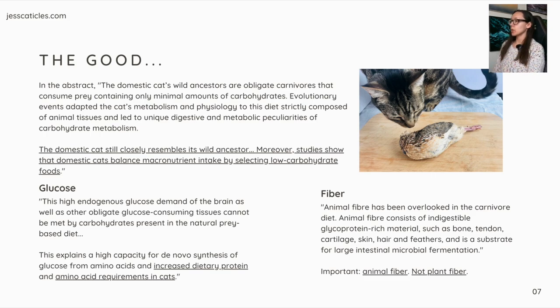Here's what the study gets right. The abstract states: 'The domestic cat's wild ancestors are obligate carnivores that consume prey containing only minimal amounts of carbohydrates. Evolutionary events adapted the cat's metabolism and physiology to this diet, strictly composed of animal tissues, and led to unique digestive and metabolic peculiarities of carbohydrate metabolism. The domestic cat still closely resembles its wild ancestor. Moreover, studies show that domestic cats balance macronutrient intake by selecting low carbohydrate foods.' Another quote on glucose: 'This high endogenous glucose demand of the brain, as well as other obligate glucose-consuming tissues, cannot be met by carbohydrates present in the natural prey-based diet. This explains a high capacity for de novo synthesis of glucose from amino acids and increased dietary protein and amino acid requirements in cats.'